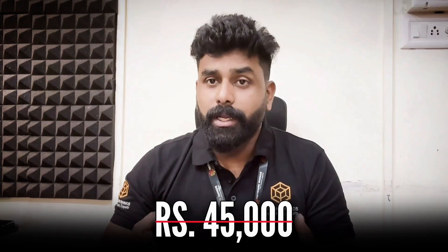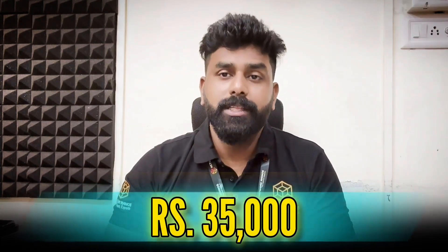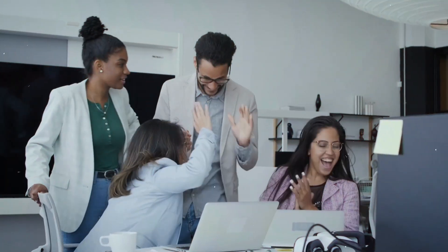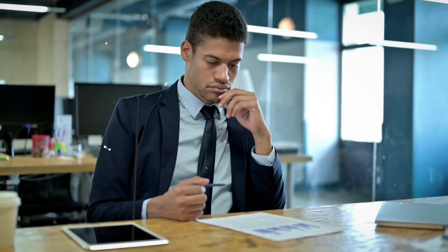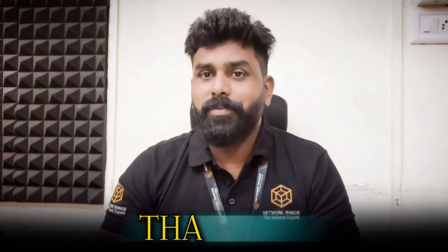Regarding the fee details, the actual course fees for Java Full Stack in the market is 45,000 rupees, and we are charging 35,000 rupees. Thank you for considering Network Rhinos for your Java Full Stack certification journey. If you have any other questions or doubts, you can always ask. Thank you, bye.